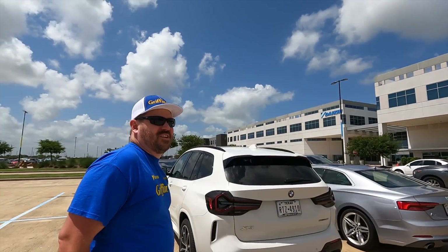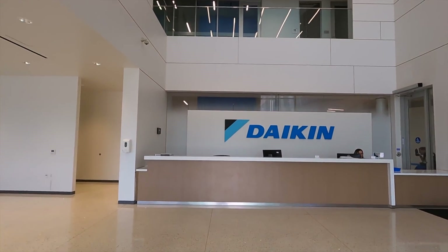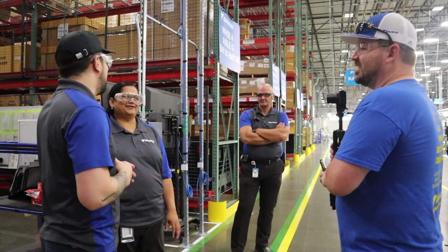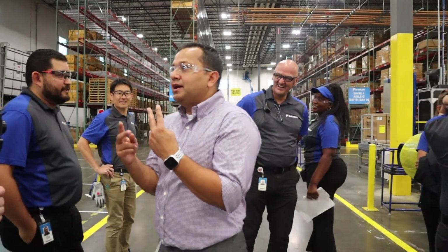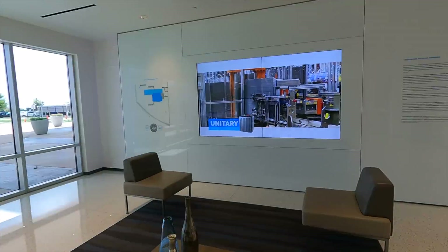But best of all, we are going to show you the real magic, which is the people making it all happen — people that are passionate and excited that Daikin has chosen to create American jobs that we're going to get to meet right here. So let's get started.